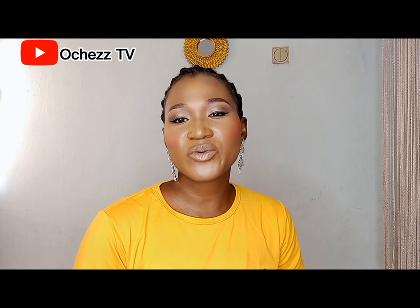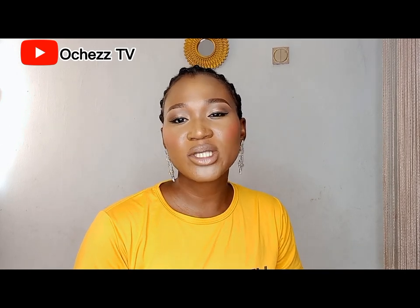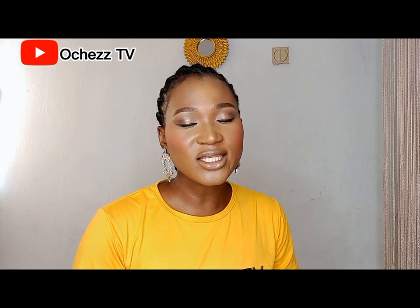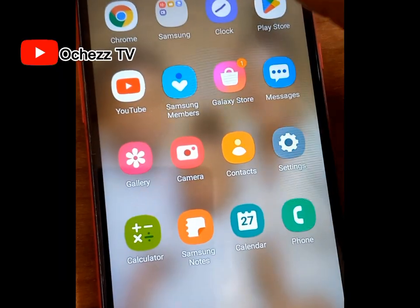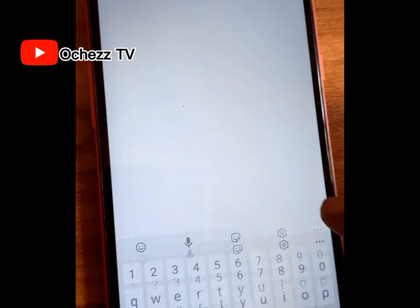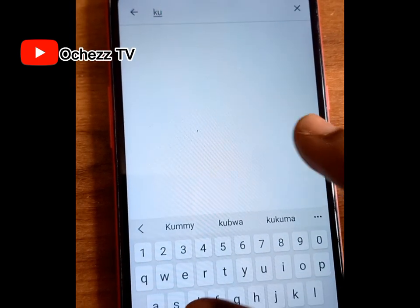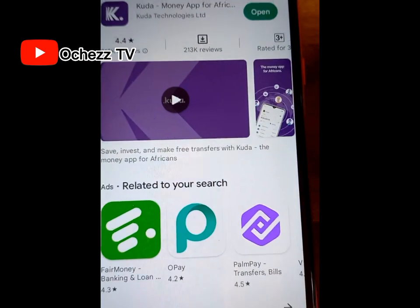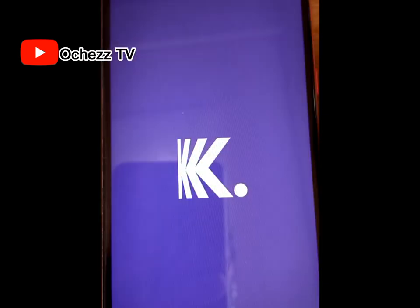Now that I have explained all that, let me show you how you can register an account on the Kuda app and then perform all the features easily. Go to your Play Store or App Store to download the Kuda app — type 'Kuda' to search for it. After you download it, click to open the app.